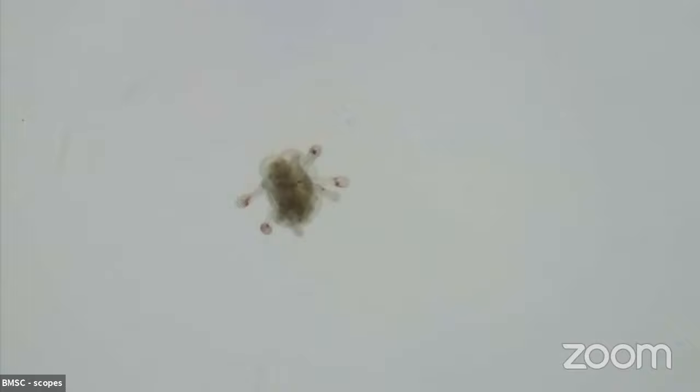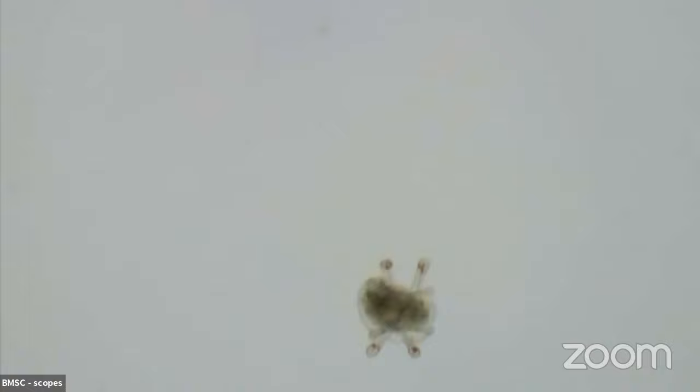We've got some more larvae here. Lots of animals start their life as plankton. For example, all of the animals in the phylum Echinodermata begin as plankton. Here we've got a pluteus larva — that might be the larva of something like a sea urchin. Echinodermata includes things like sea stars, sea cucumbers, and sand dollars — all sorts of cool, wacky-looking creatures.